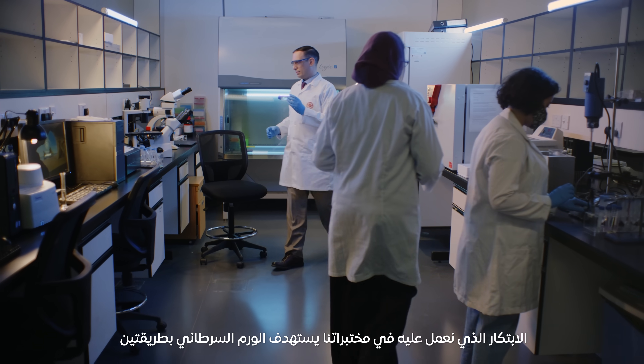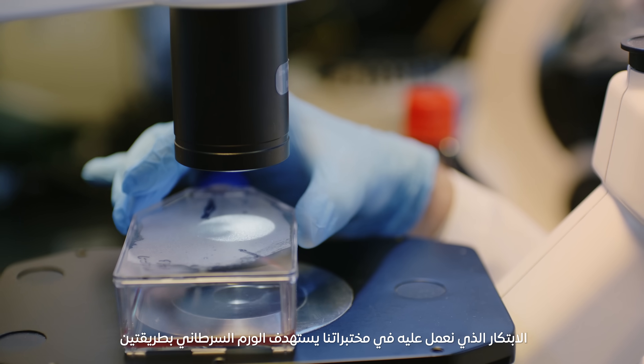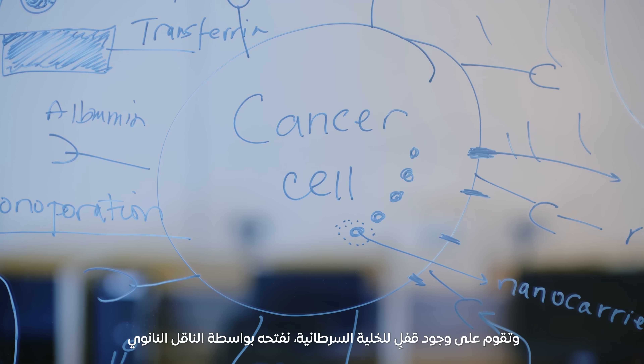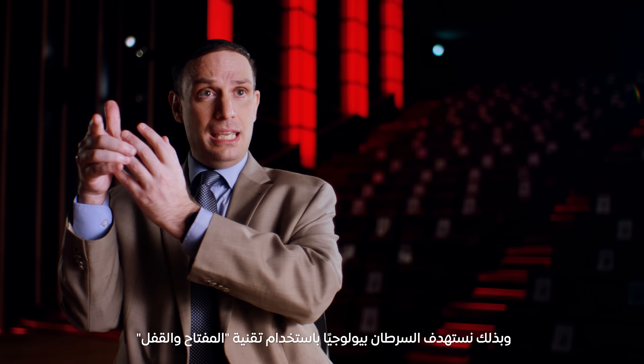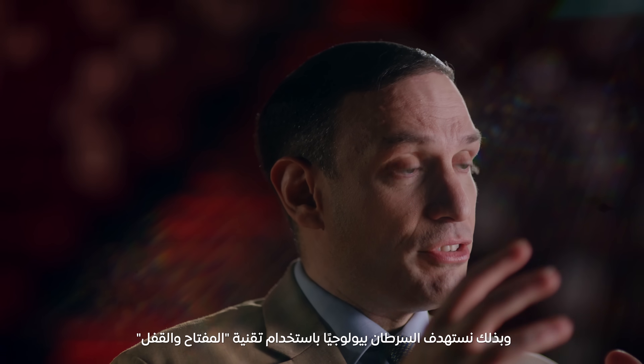The innovation that we're working on in the lab is not to try to target the tumor one way, but two ways. One of them is biologically. So if the cancer cell has a lock, you can take a nano carrier that has the chemotherapy inside it, and you can add the key to the nano carrier. And so now we have targeted the cancer biologically using the key and lock mechanism.